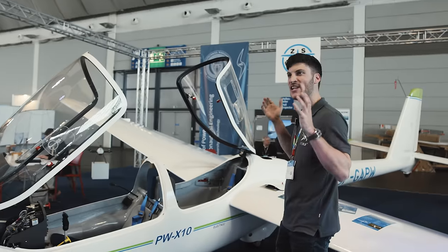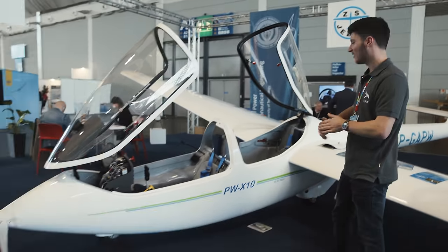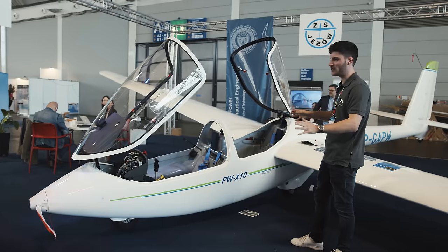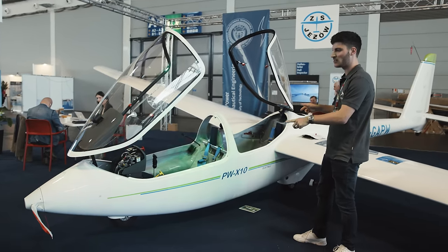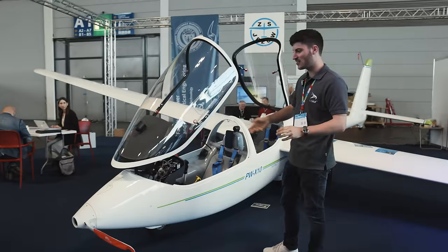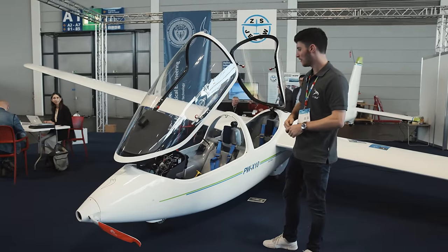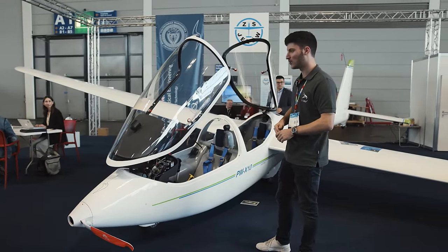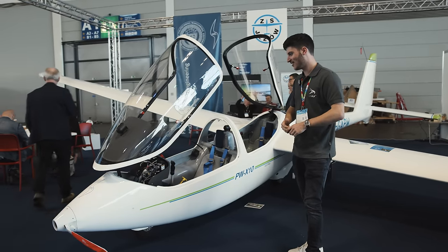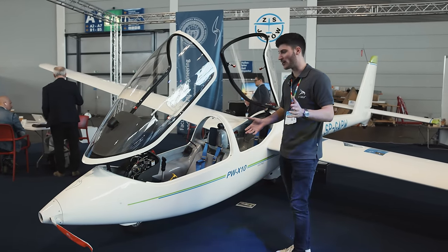We can see a lot of electric gliders here at the Aero. I think this is something which is great for a training glider with a double-seater front electric sustainer — most likely not for self-launching, but you can avoid an outlanding or extend the range and make some cross-country training trips.